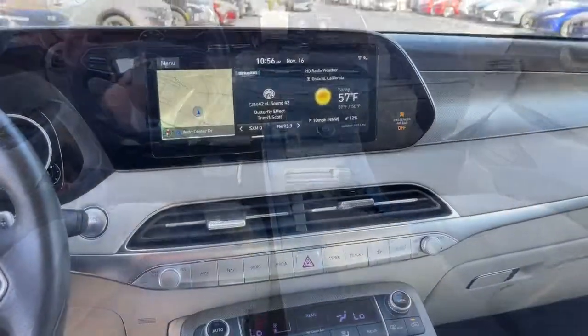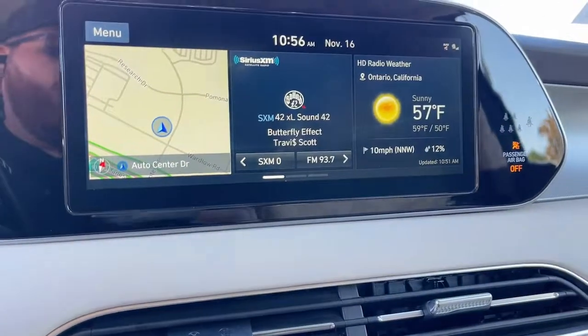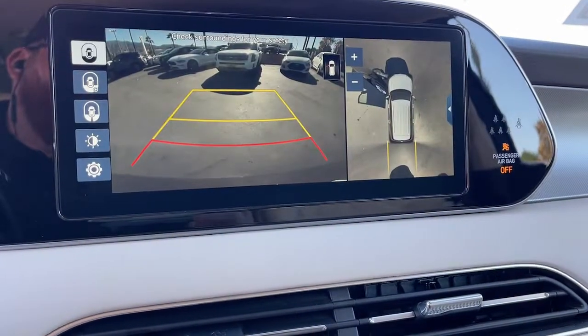Come and drive in this family-friendly Palisade. Come in for a fun and easy road test. Our team will make it the best part of your day.